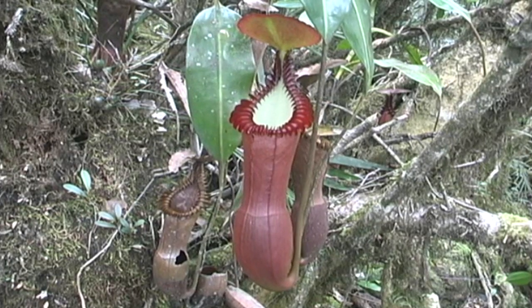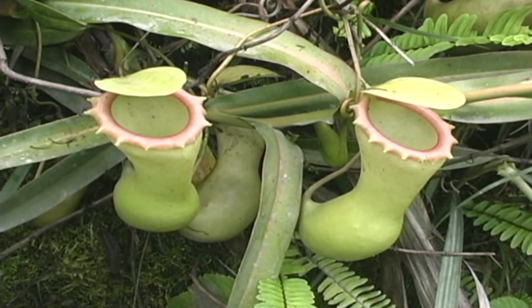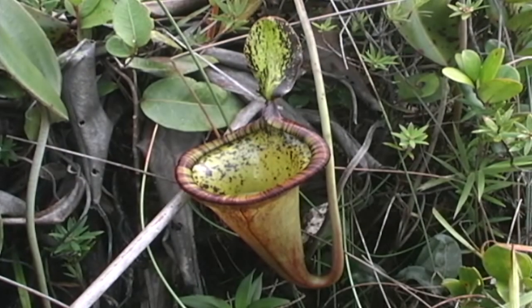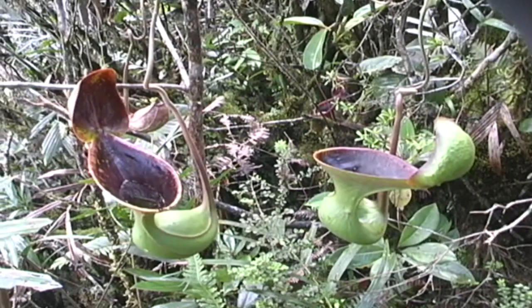They all function in essentially the same way — their pitchers are structures to capture insects. And in recent years, areas that have previously remained inaccessible due to political violence and their sheer remoteness have become open for exploration, revealing more and more new Nepenthes species at a rate faster than ever before.